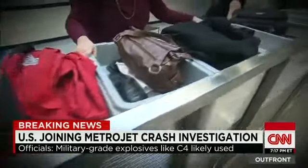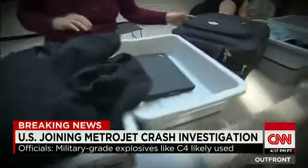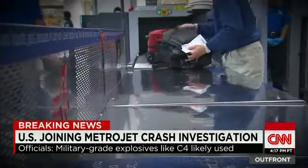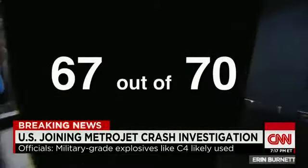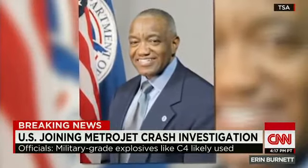Last June, the Department of Homeland Security Office of Inspector General found banned items got through TSA airport security screening nationwide 67 of 70 times. The revelation of the report led to reassignments.